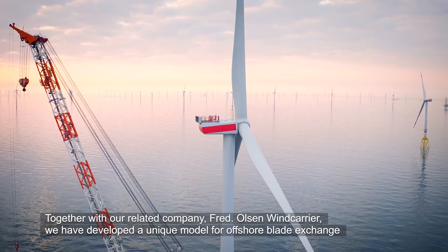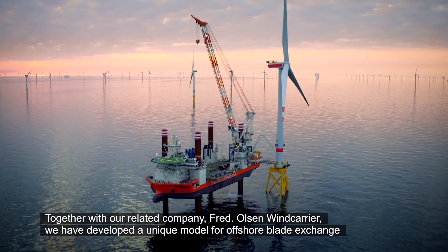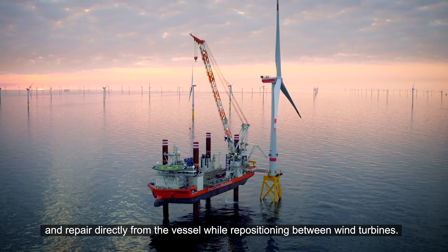Together with our related company Fred Olsen Wind Carrier, we have developed a unique model for offshore blade exchange and repair directly from the vessel, while repositioning between wind turbines.